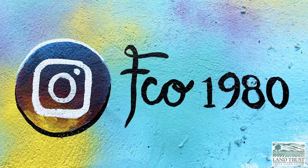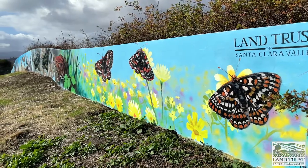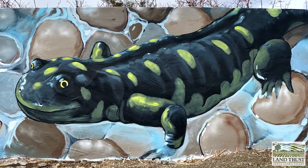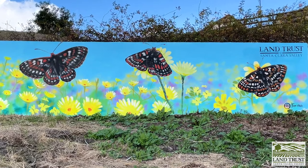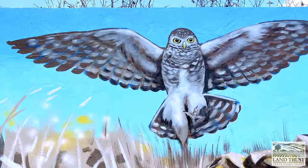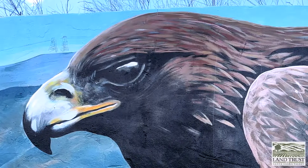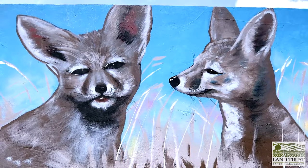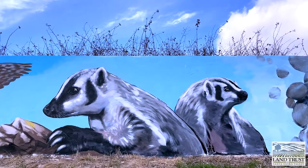Local artist Francisco Ramirez designed and painted the stunning frog wall mural to promote awareness of native species, including California red-legged frog, California tiger salamander, bay checkerspot butterfly, western burrowing owl, golden eagle, kit fox, tule elk, and American badger.